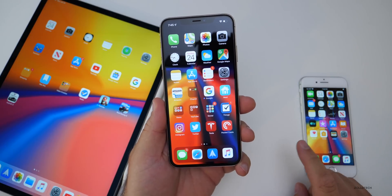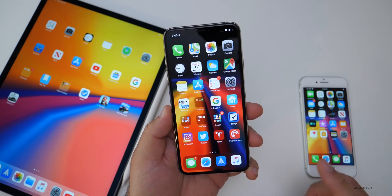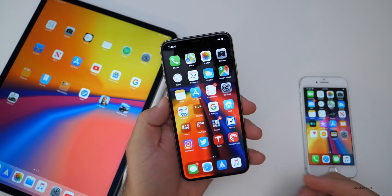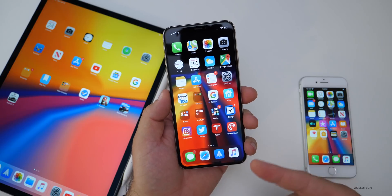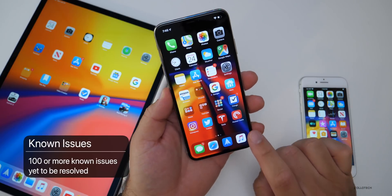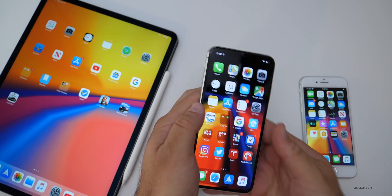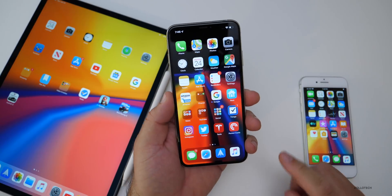Everything you need to know about iOS 13 Beta 2 is in a separate video I did. There are no differences between the two, but there are a lot of bugs, and this video is more about whether you should install iOS 13. iOS 13 Beta 2 has over 100 bugs in it still. Things will crash — voice dictation will crash, sometimes apps don't launch, and touch responsiveness doesn't work properly on iPad OS. There are bugs all throughout, which is to be expected with an early beta.